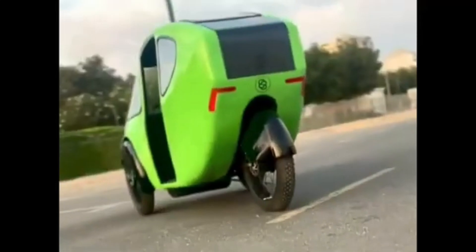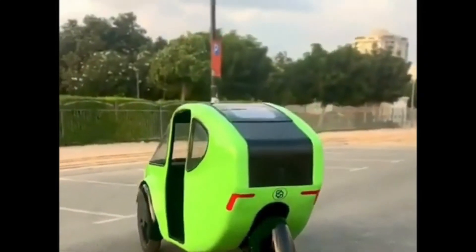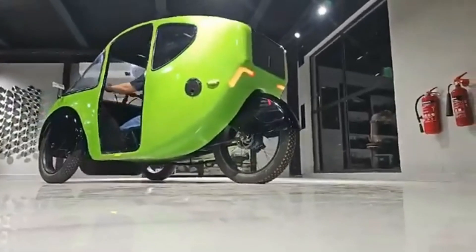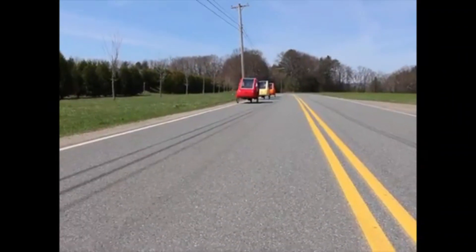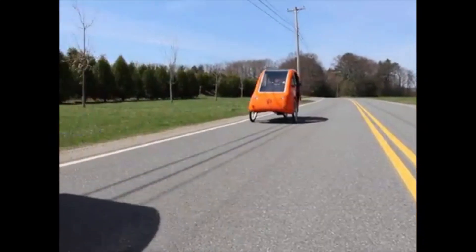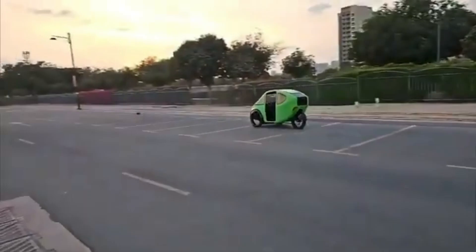Hey everyone, welcome back to the channel. Today we're taking a close look at the PBL 2.0, a pedal-electric velomobile that combines the best of biking and driving. Whether you're an eco-conscious commuter or just want a fun and practical ride, this might be exactly what you need.